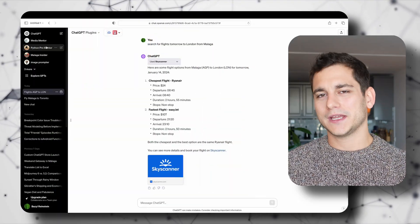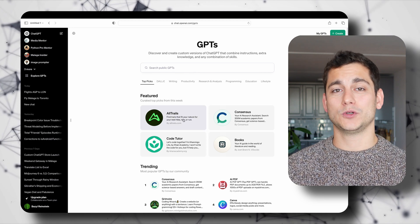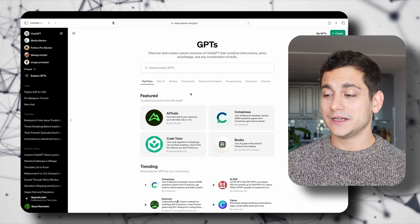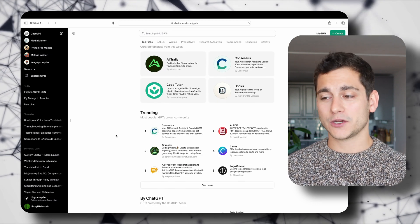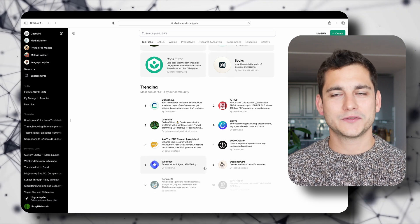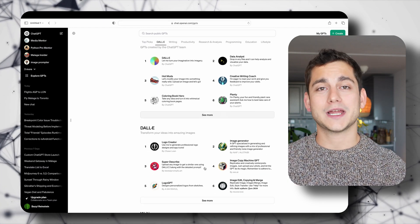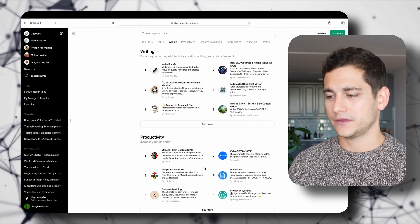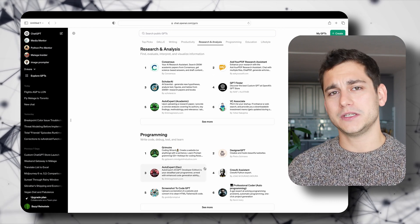The ChatGPT website has not changed at all except for when you click into Explore GPTs. As opposed to what we had in the past, which was just a list of GPTs built by the team at OpenAI or GPTs built by yourself, now we have an app store-looking page which has a list of different categories ranging from topics, DALL-E, writing, productivity, education, lifestyle, and a couple of others. The main point of interest is the featured area where OpenAI said they would list four of their favorite GPTs of that week.